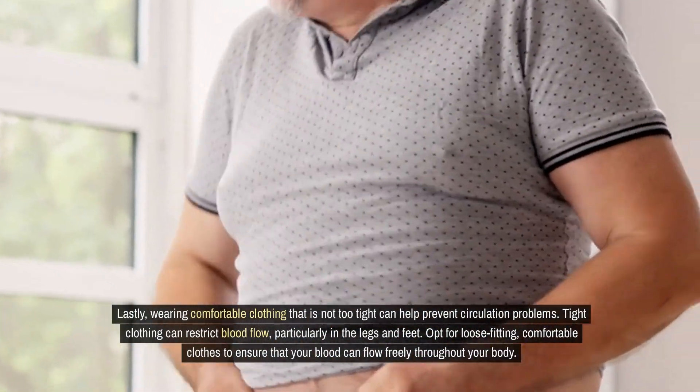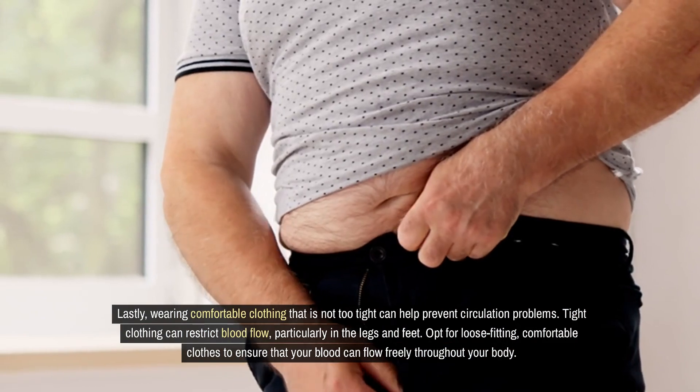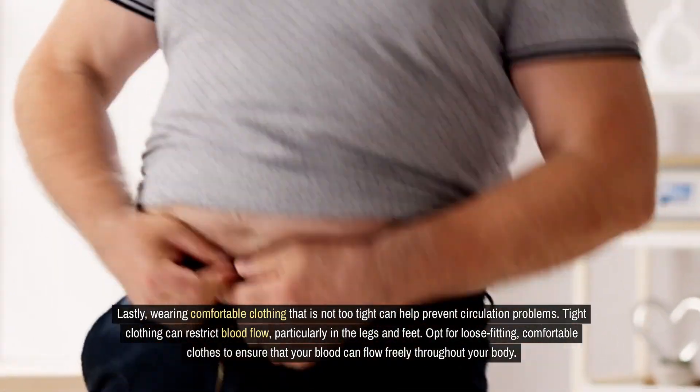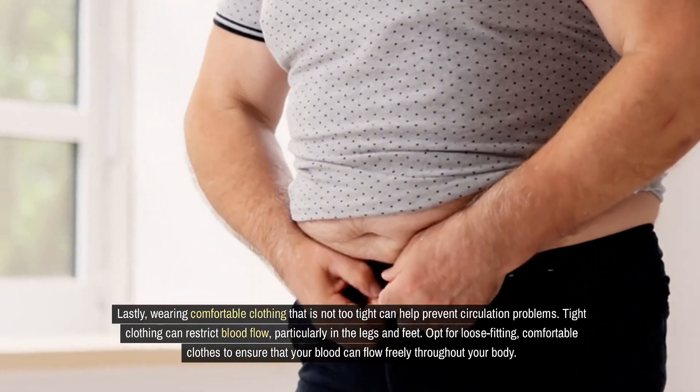Lastly, wearing comfortable clothing that is not too tight can help prevent circulation problems. Tight clothing can restrict blood flow, particularly in the legs and feet. Opt for loose-fitting, comfortable clothes to ensure that your blood can flow freely throughout your body.